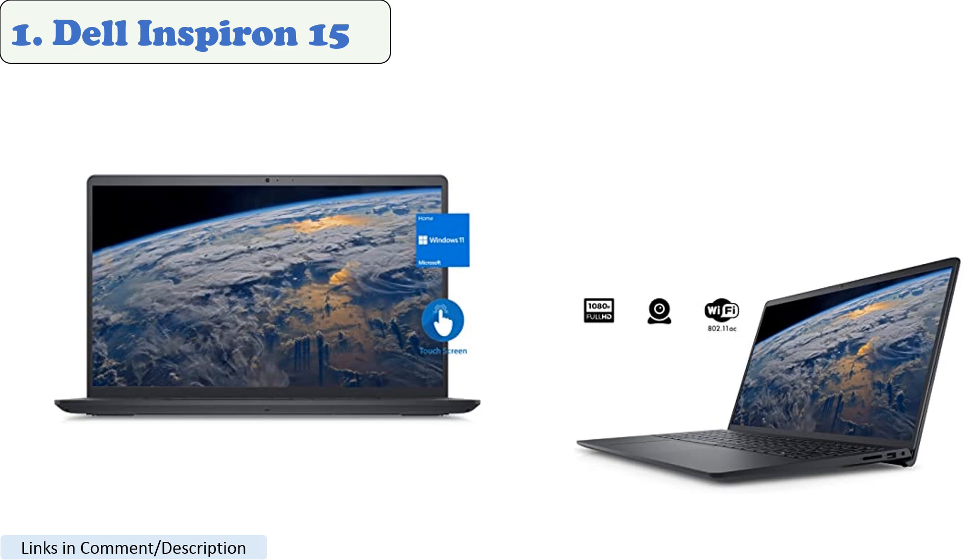These models feature AMD Ryzen 5 and Intel i5-1135G7 processors respectively. However, some users have reported issues running games on the Dell Inspiron 15 7000 2-in-1 model. Overall, the Dell Inspiron 15 is considered a powerful laptop that can handle Roblox and other similar games with ease.